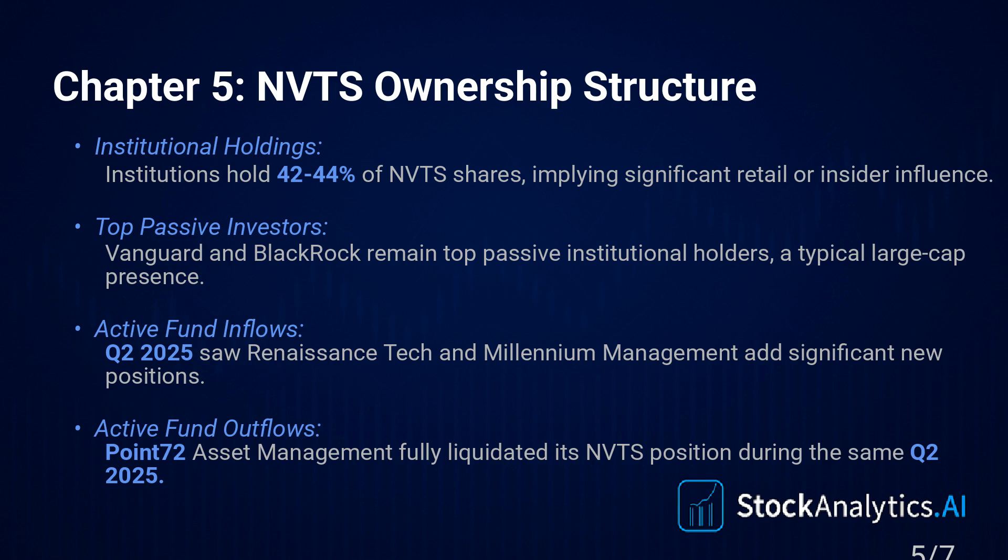Chapter 5: ownership structure. The breakdown is interesting. Institutions — think big players like Vanguard and BlackRock — they hold a significant chunk, around 42 to 44%. And insiders — the management, the board — they own about 26%. That's quite high. It shows they have skin in the game.